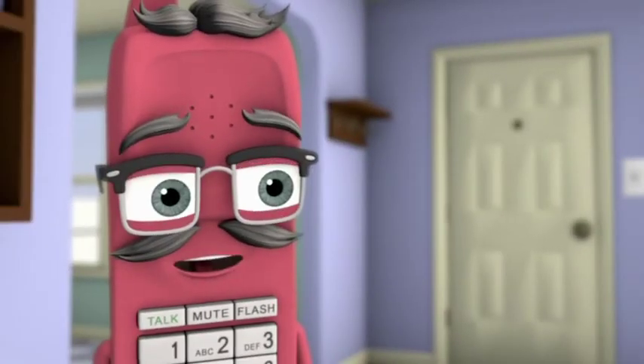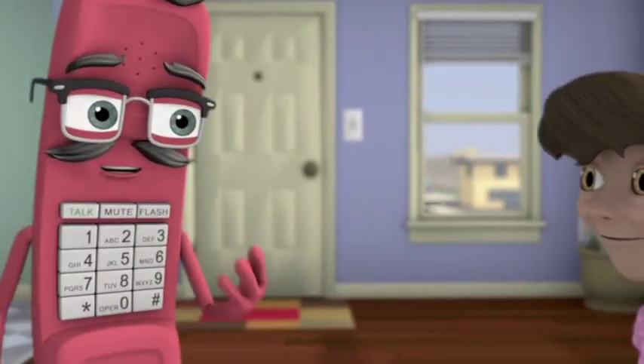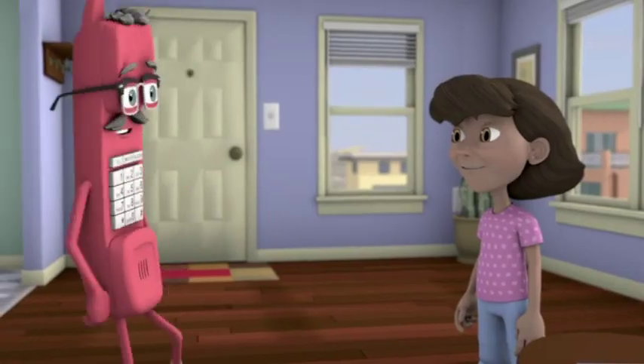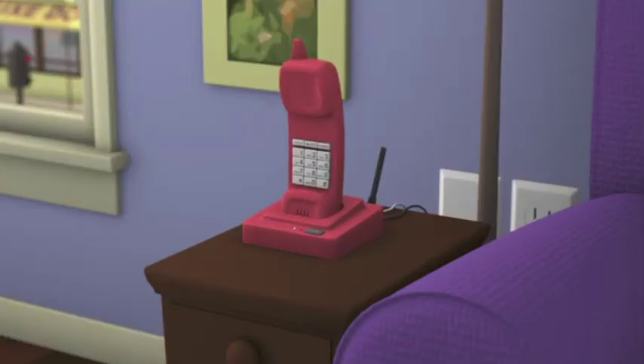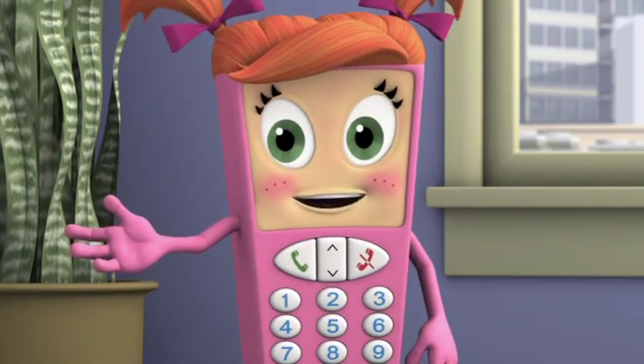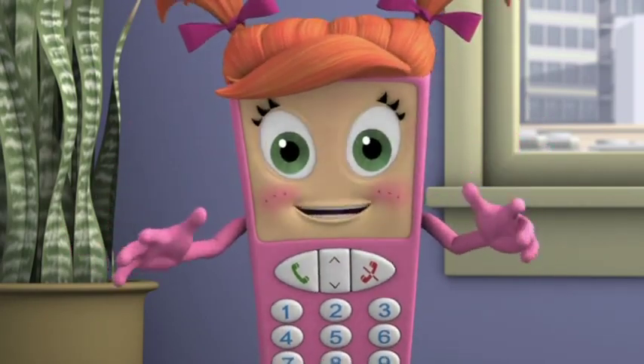There you have it, Maria. And remember, phones with tails are smart. Thanks, Landline Larry. So that's three types of phones you can call 9-1-1 with, but there are even more.